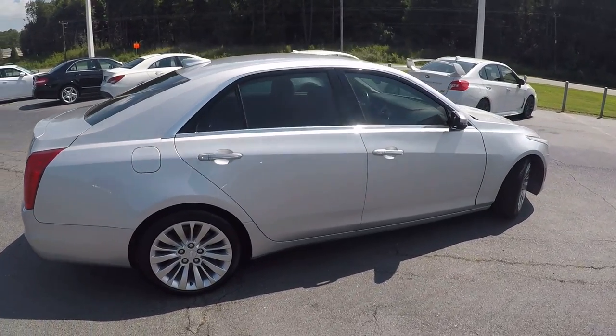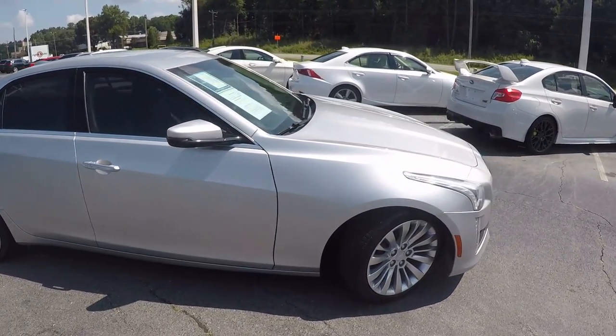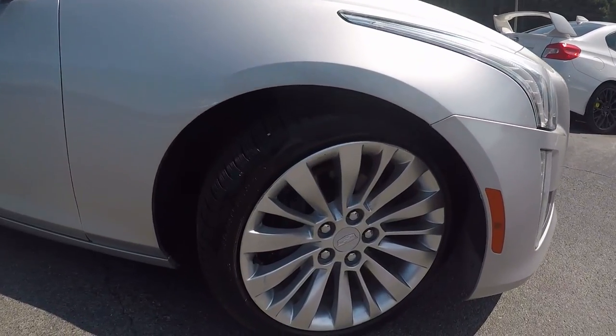Coming around the passenger side now, the exterior has looked nice and clean. We'll stop here and check out the alloy wheels in the front.